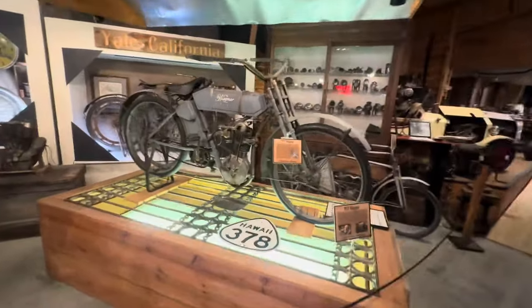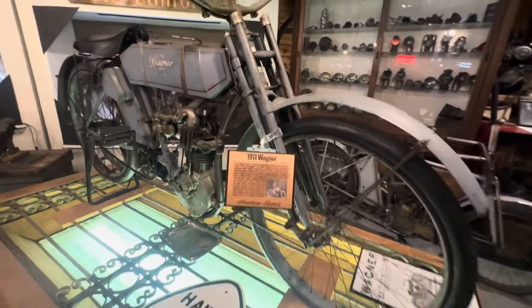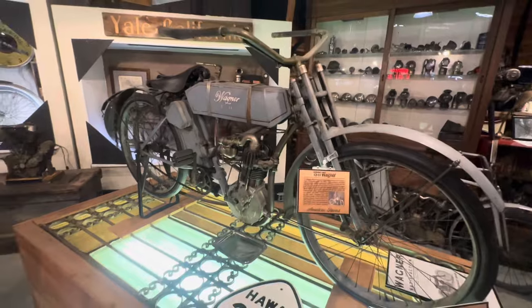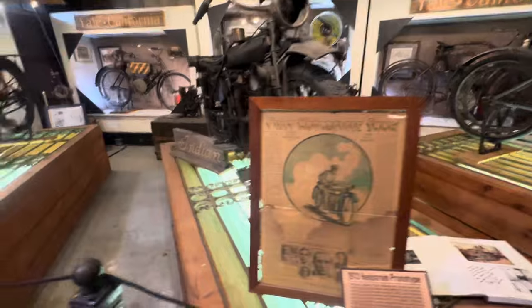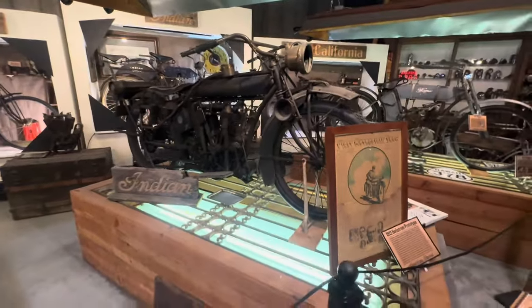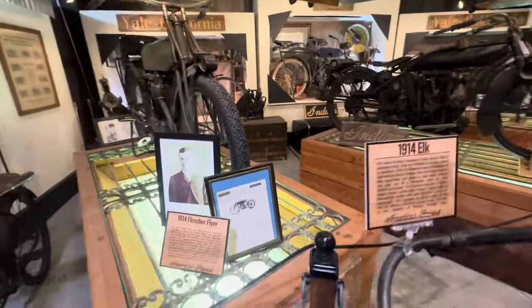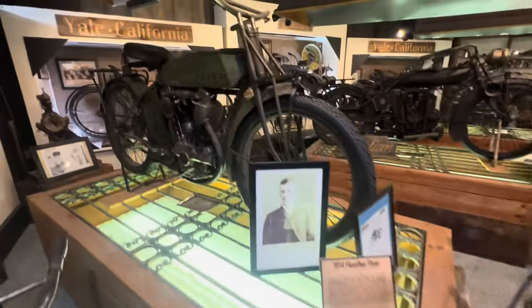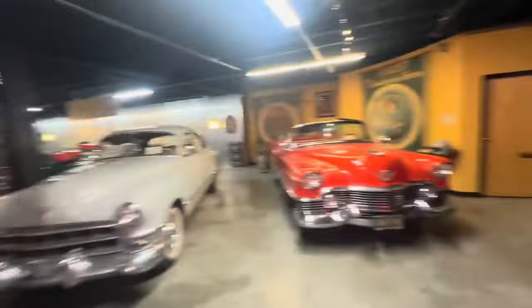Oh, they're firing one up! Check it out — this one caught my attention because of the year: 1911. Of course, y'all that know me know I love the 1911 pistol. Wagner. And then you got the Indian. 1914 Fletcher. Dayton just fired up that trike over there — that's pretty awesome.